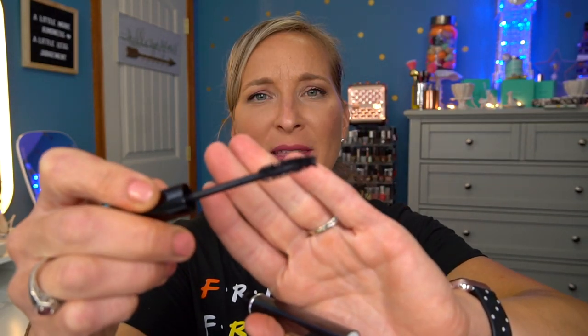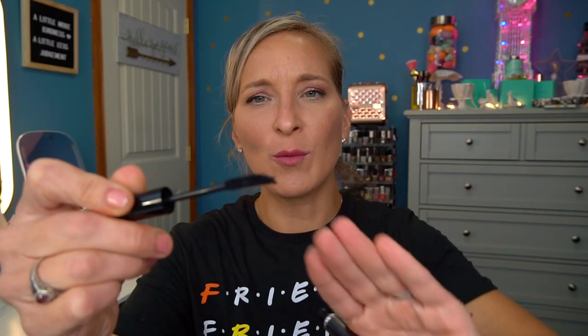Then we have the Babe Lash Volumizing Mascara. The reason I don't like this one is another wand issue — the wand is curved up and flat, making it really hard to work with. I just didn't know what I was supposed to do with this thing. It didn't work well for me when trying to apply it, because I'm not an expert mascara applicator. It was just too hard for me to use.